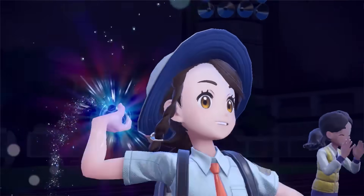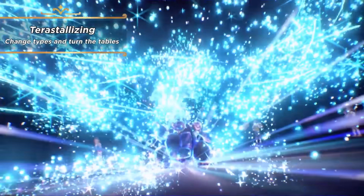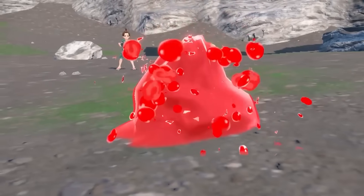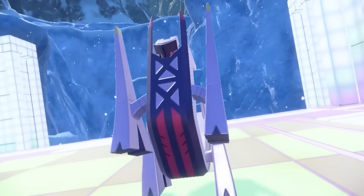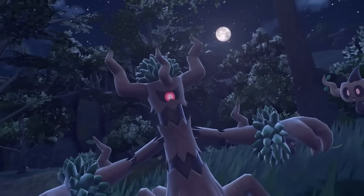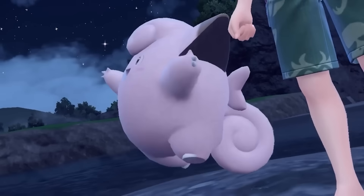In one of the recent Scarlet and Violet DLC trailers, we got something that I think was a pleasant surprise to a lot of people, and that was evolutions of previous Pokemon. This is always a welcome feature whenever it happens, but what if we got even more evolutions like this in the DLC? I think that many people would definitely like to see some more, and so we're going to look at what that could look like in today's video.